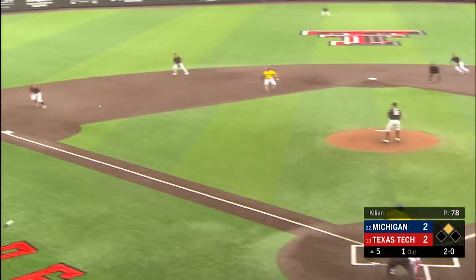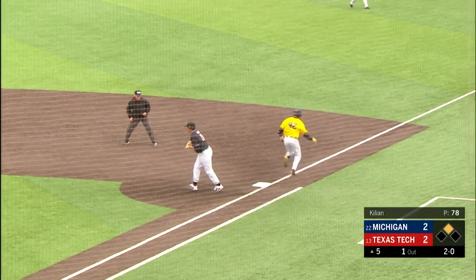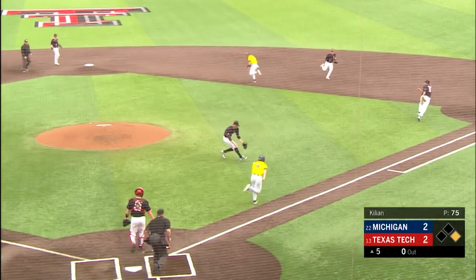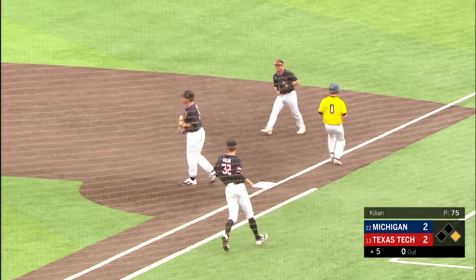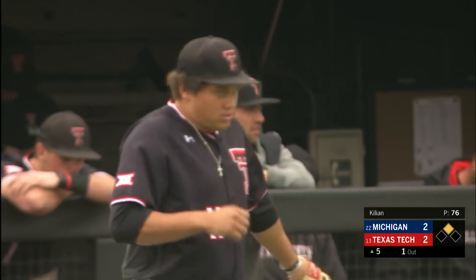Now the 2-0 pitch, swung on and hopped towards third. Short hop played by Young — great play — throws in time to get the out. First pitch as Donovan squares to bunt, it'll be scooped up by Killian. He'll toss to Cameron Warren over first, he makes the catch, steps on the bag for out number one.